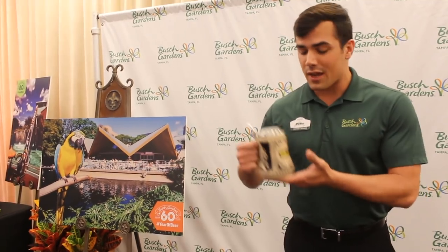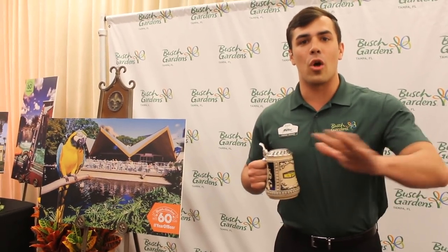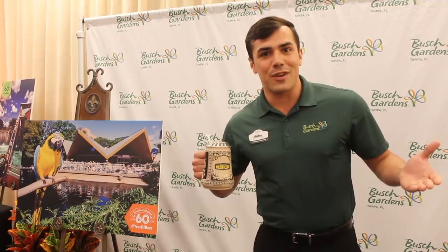For our 60th anniversary, we are promoting a $60 membership for our brew club all year. So enjoy the year of beer, and we hope to see you here.